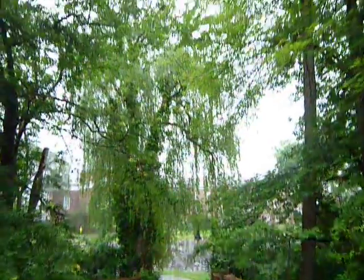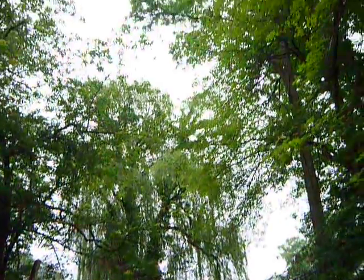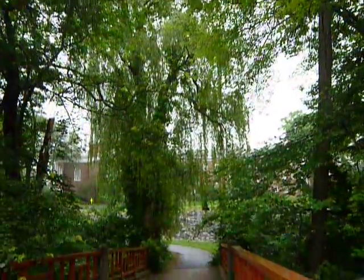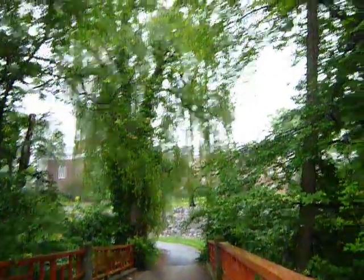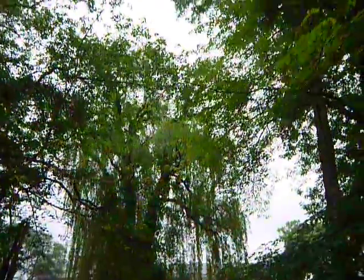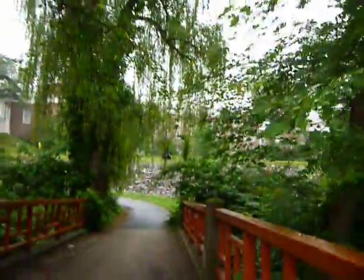Oh, really nice willow tree. That's a really tall willow tree. Gotta be at least... 30, 40, 50, maybe 60 feet. Yeah, I would definitely give it 60 at least.